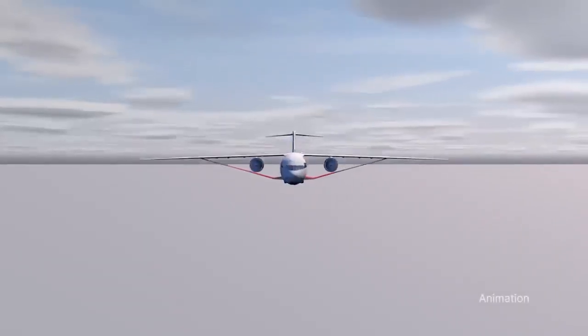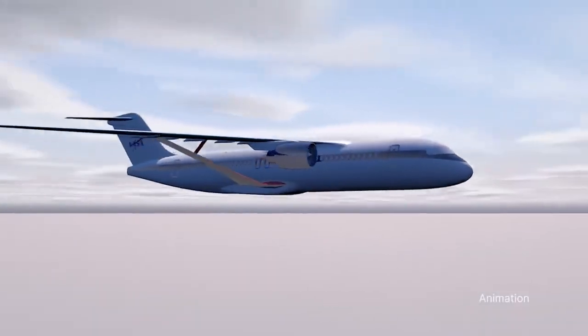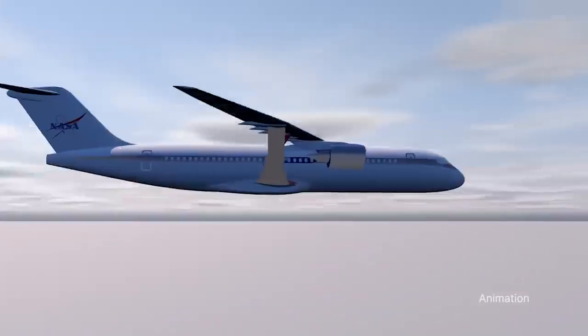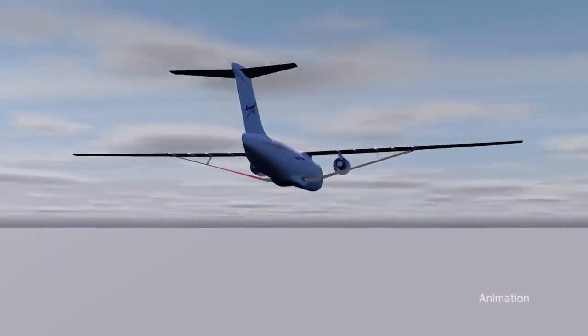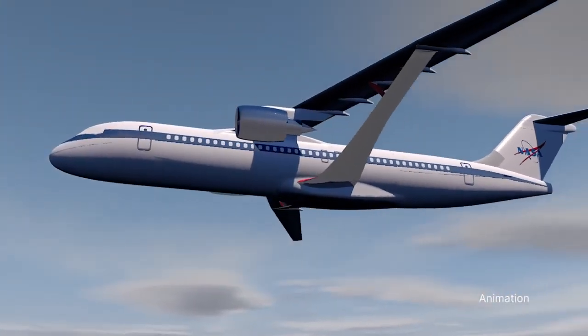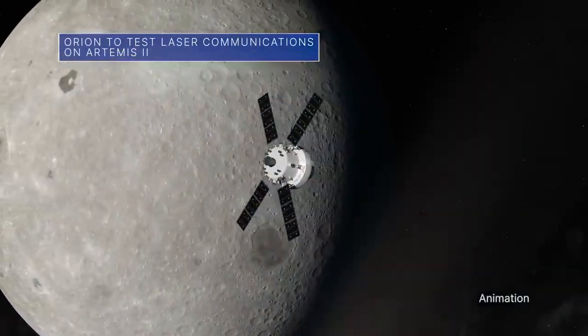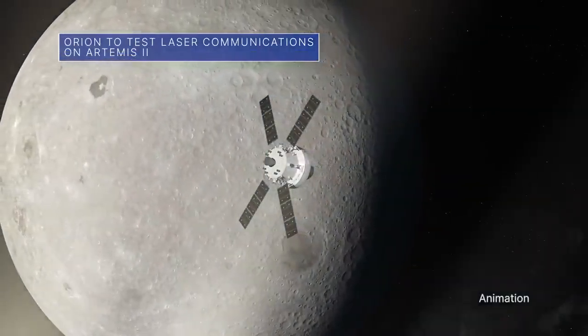Working with NASA, Boeing will build, test, and fly the transonic truss-braced wing concept aircraft with the specific goal of helping the U.S. achieve net-zero greenhouse gas emissions by 2050.